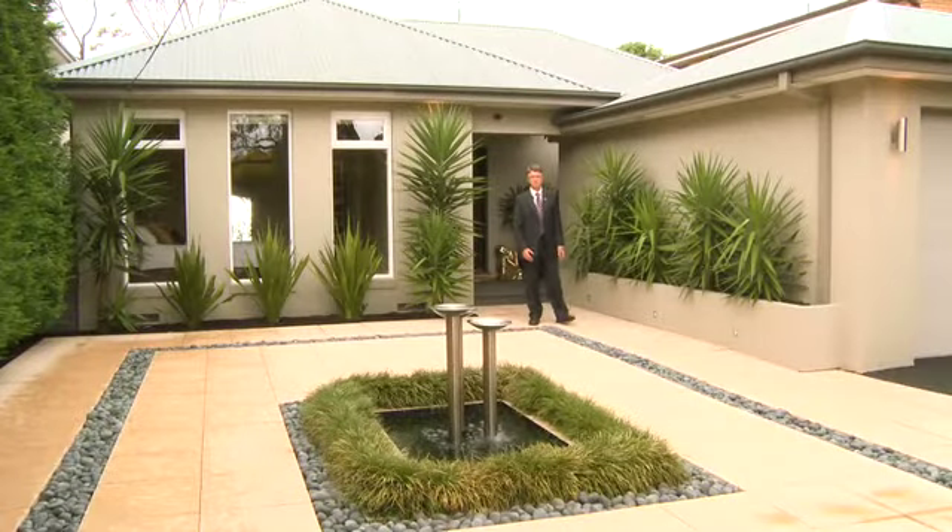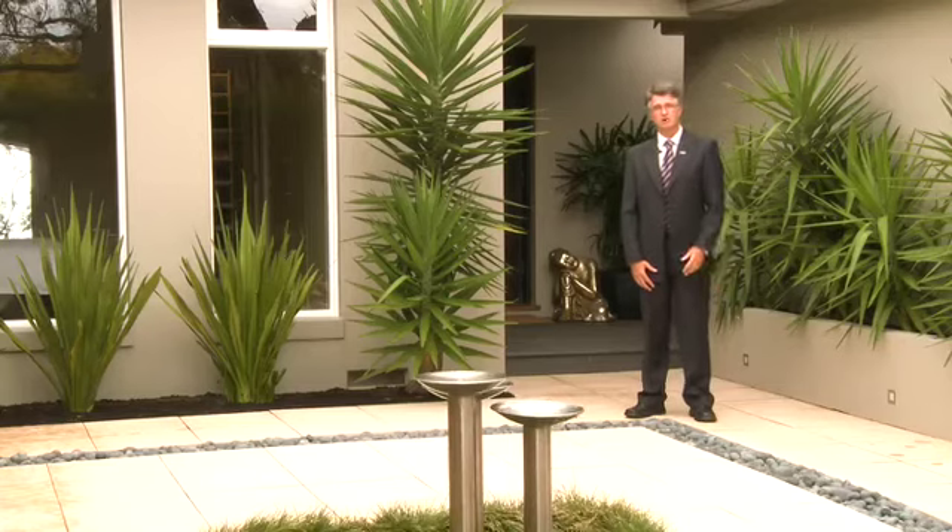Welcome to 112 Beatrice Street, Balgowlah Heights. My name is John Cunningham from Cunningham's Property. Please join me on the wonderful tour of this magnificent home.